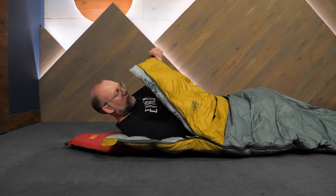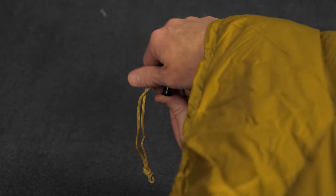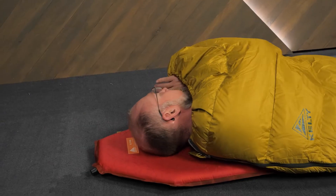This bag is hoodless, making it compatible with any pillow choice. The integrated drawstring cinch at the top allows you to maximize warmth.